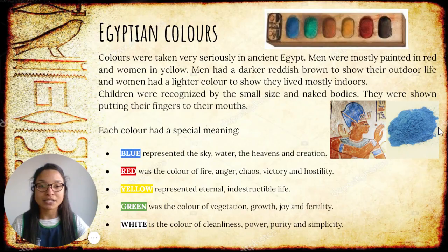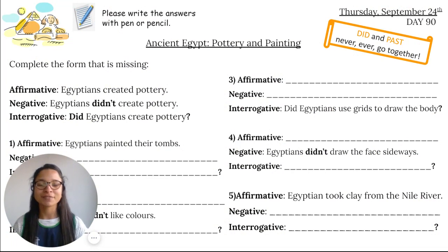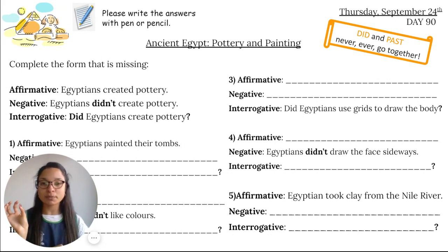This is all the information for today. Let's jump into our activity. Remember, you need to write down the answers using pen or pencil. We need to complete the forms that are missing — affirmative (yes), negative (no), and interrogative (with a question mark). For example: 'Egyptians created pottery' is the affirmative form. The negative form is 'Egyptians didn't create pottery' — remember, 'didn't' and the past form never go together. And interrogative: 'Did Egyptians create pottery?' — all questions start with 'did', so we cannot place the past tense.